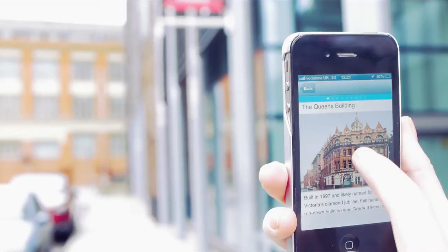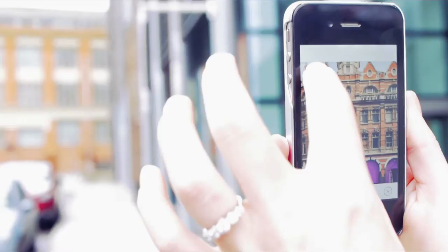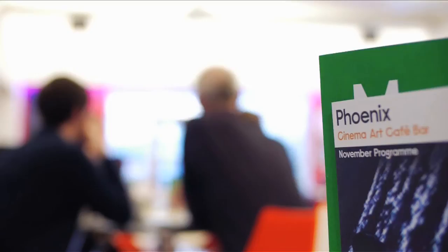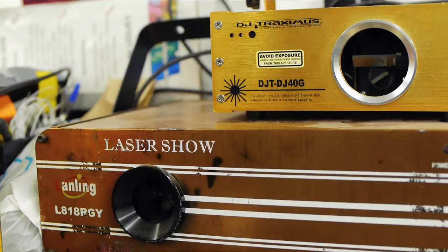We also have the potential with this mobile media to deliver other forms of information. We're already thinking about the possibilities of augmented reality, where you overlay historical information on contemporary images and use your mobile device to do that. This fits in with our wider ambition to become a hub for this kind of locative mobile media, which we're developing in partnership with Cuttlefish through our new Phoenix Interact Labs — a studio designed to explore new technologies and how they can be used to access culture.